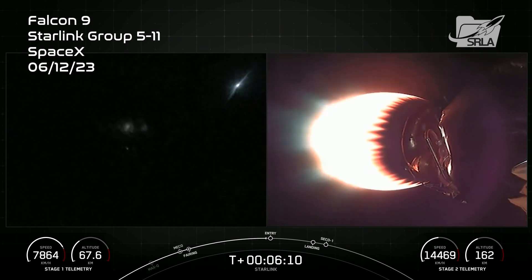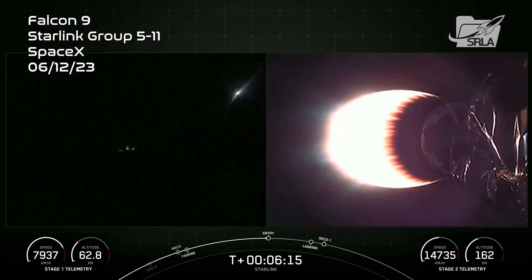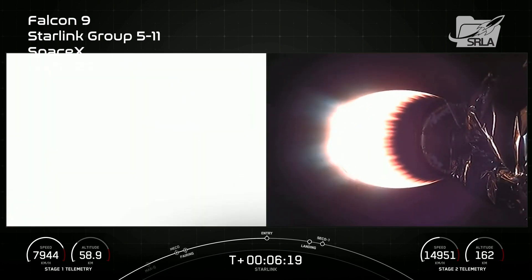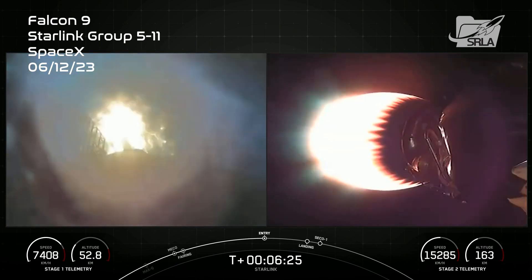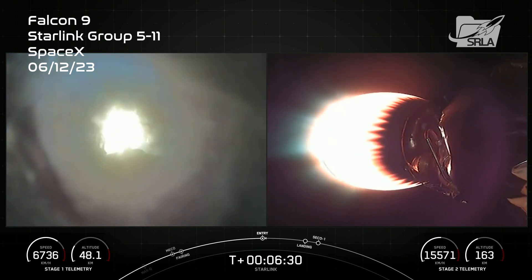The entry burn slows down the first stage so that all of that heat loading and structural loading from the atmosphere doesn't go straight into the vehicle. Startup. There you can see that entry burn has begun, where Stage 1 has relit three of its engines — engines 1, 5, and 9 — to slow it down for atmospheric re-entry.